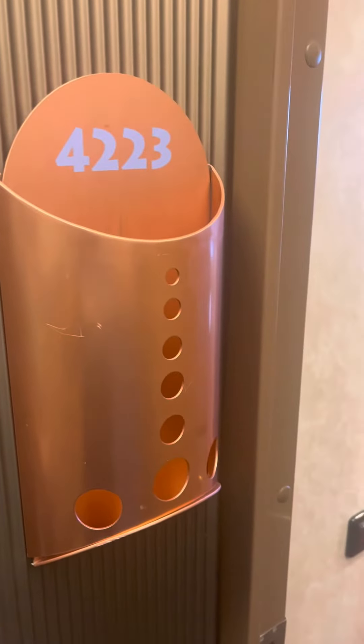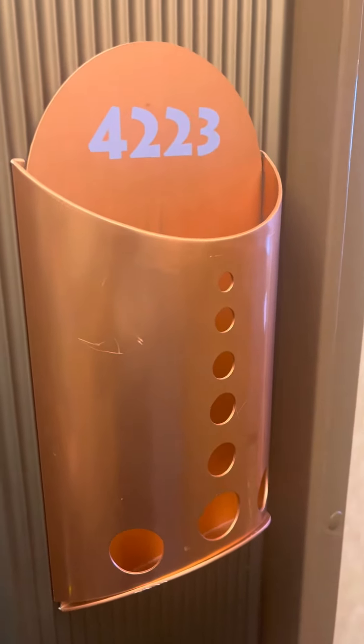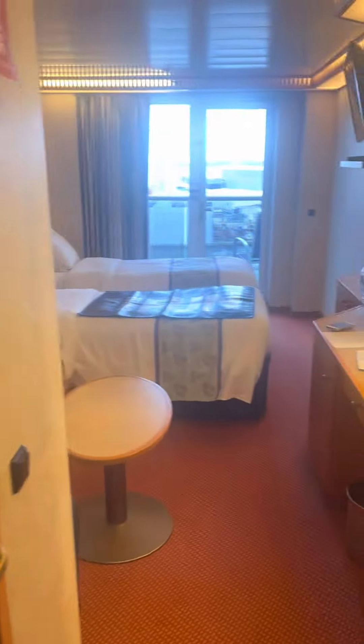Here's a video of the Carnival Pride stateroom 4223 — we are in a balcony room. When we come in, as usual, you have your three closets for hanging, double hanging here, and then shelves for your folded stuff in here.